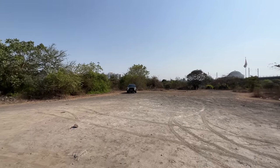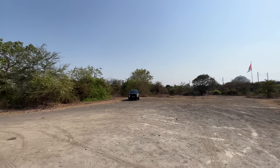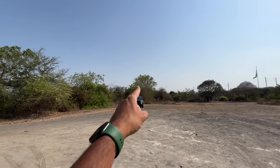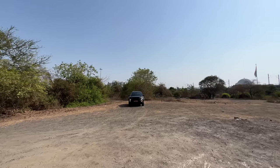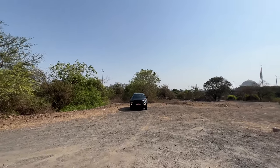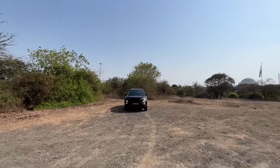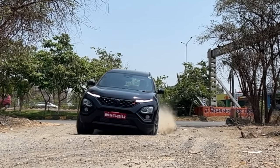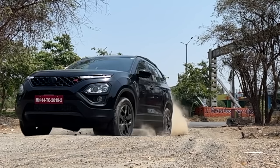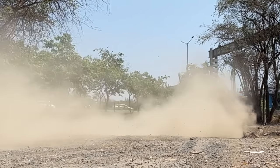Hi guys and welcome to another vlog. I'm driving the Tata Safari Red Dark Edition — this is the top-of-the-line XZA Plus optional variant, which also gets ADAS. The Safari is available in 34 variants because there's a 6-seater, a 7-seater, and of course plenty of limited edition models as well. The price range starts at Rs 19.07 lakhs, and the Red Dark Edition is available in 3 variants. This being the top-of-the-line is priced at Rs 30.52 lakhs on-road Mumbai.